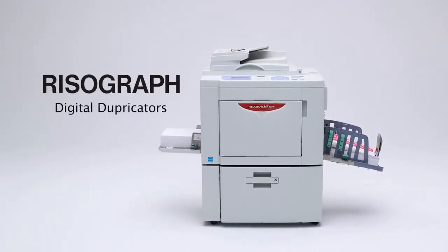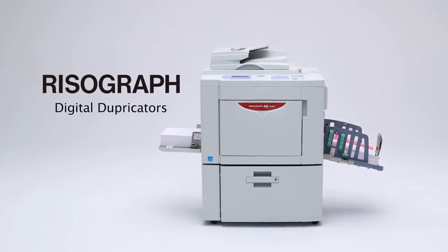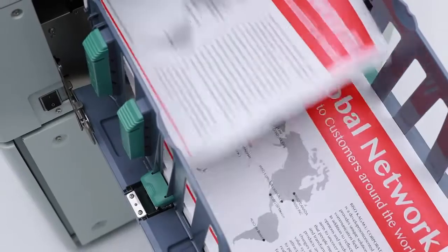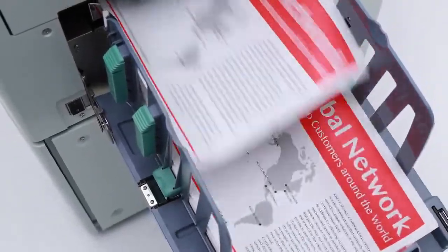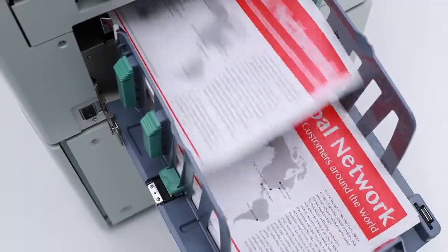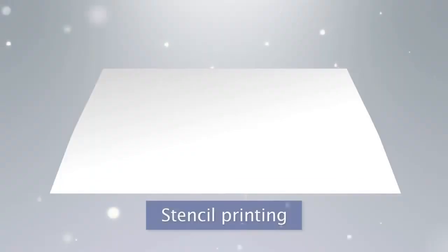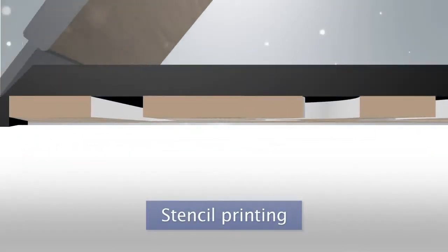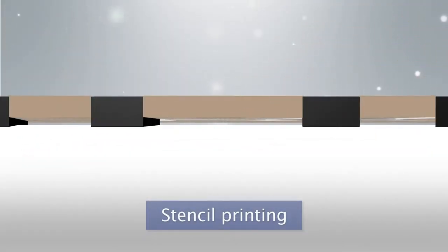The Risograph digital duplicator was produced by combining the principles of stencil printing with Riso's original technology. The fact that these products are in active use in more than 180 countries and regions around the world is proof of their global uniqueness and ease of use. In stencil printing, holes are opened in the original master and ink is passed through the holes to create the printing image onto the paper.